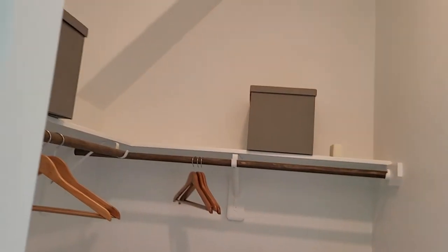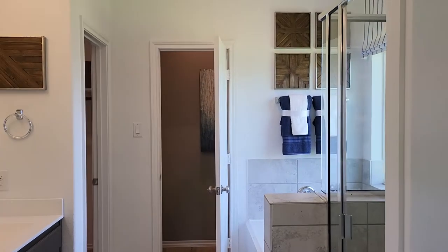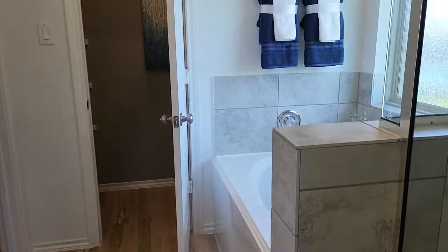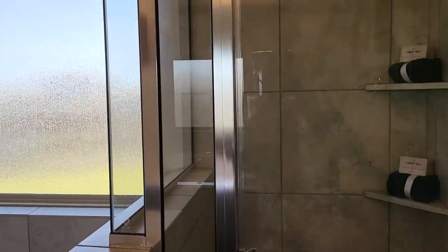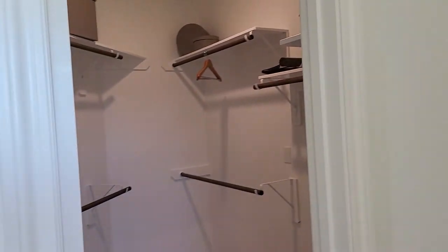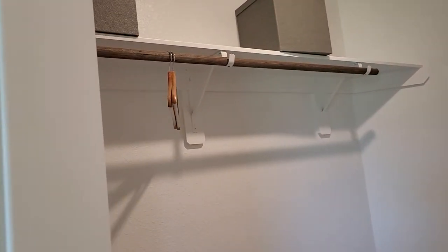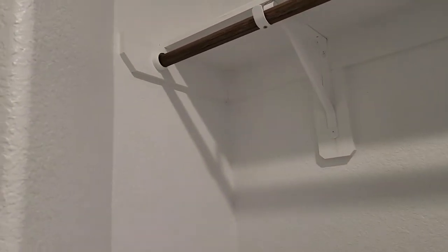There's a closet — I believe this has two, his and hers, so for the ladies maybe a shoe closet. And then here's the master bathroom, or the primary bathroom. Some of these things they might have upgraded, especially the floor, but you have a separate shower, a tub, the toilet area, another storage area, and another closet — so overall a very good size closet.